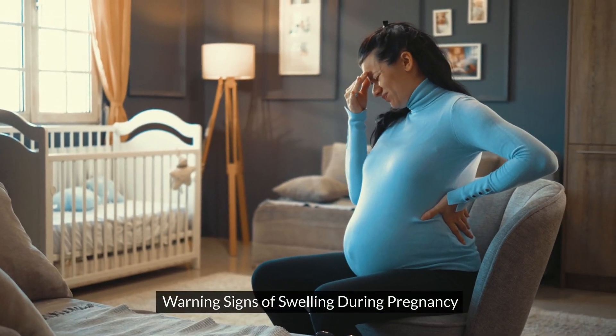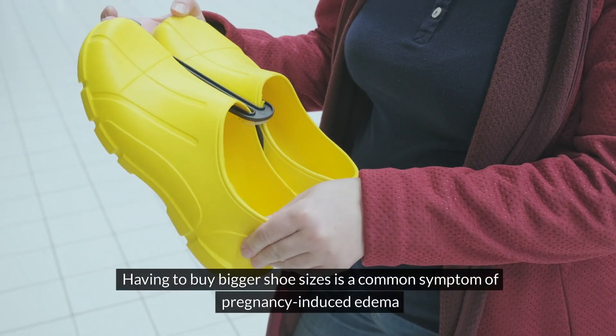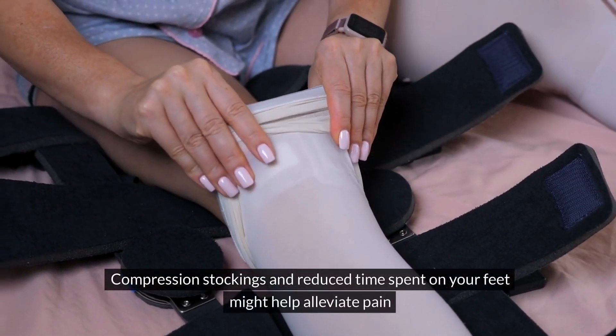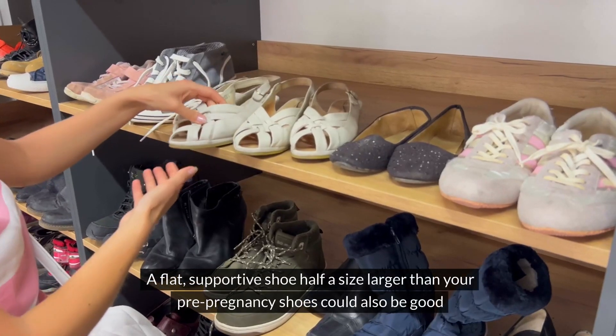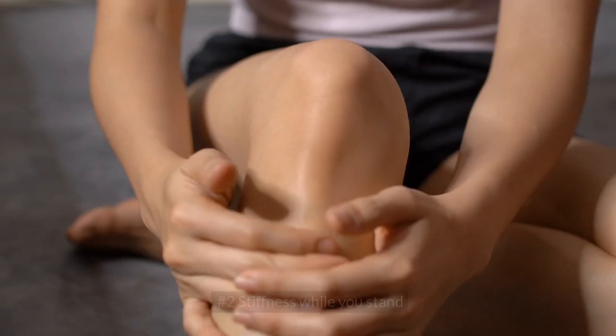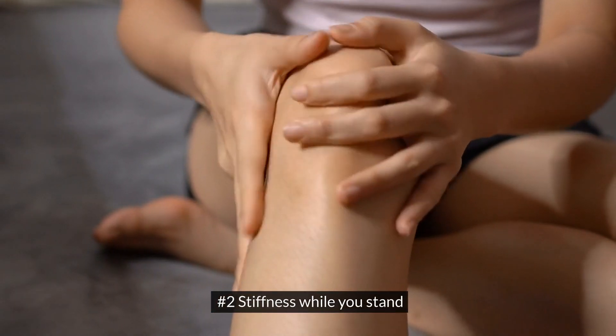Warning Signs of Swelling During Pregnancy. Number 1: Your Shoes Are No Longer the Right Size. Having to buy bigger shoe sizes is a common symptom of pregnancy-induced edema. Compression stockings and reduced time spent on your feet might help alleviate pain. A flat, supportive shoe half a size larger than your pre-pregnancy shoes could also be good.